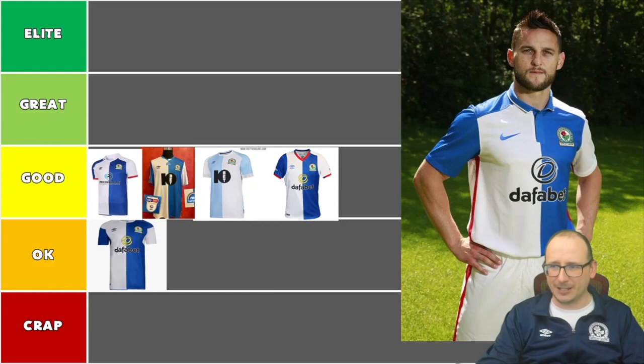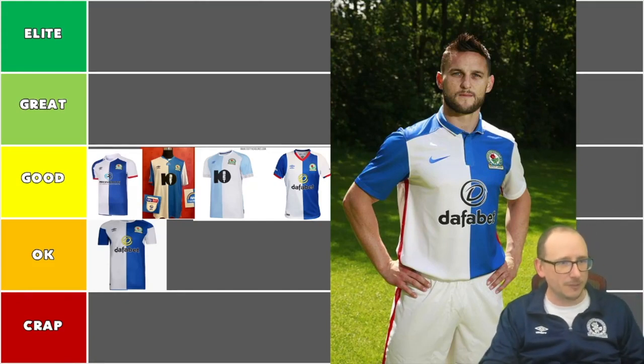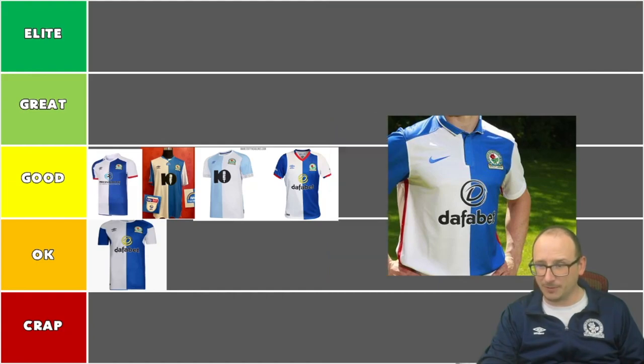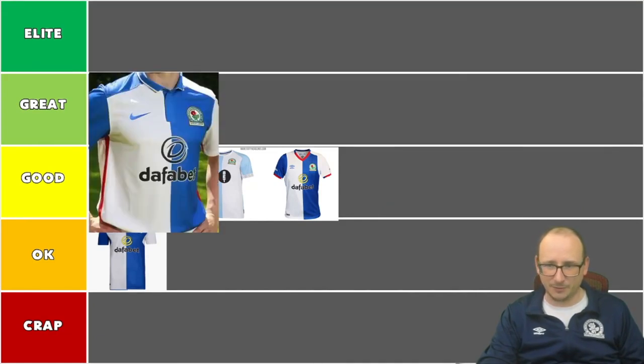Next up we've got Craig Conway modelling this one — around 2016-17 with the Nike swoosh. I used to love Nike growing up. It's got a nice looking collar, pretty tight fit, nice little red flare down the side. The Dafa Bet logo looks very much in line with the other design elements. Even with Craig Conway's face taking up part of the image, I think this goes into the great column — it's a nice looking shirt.